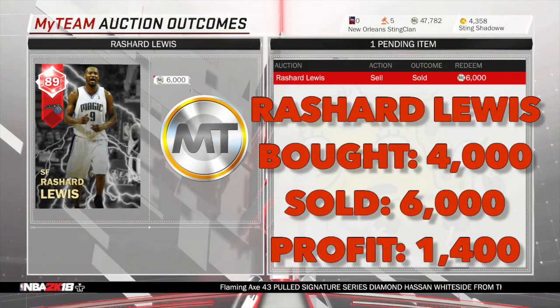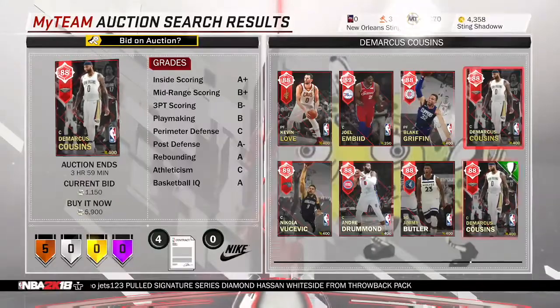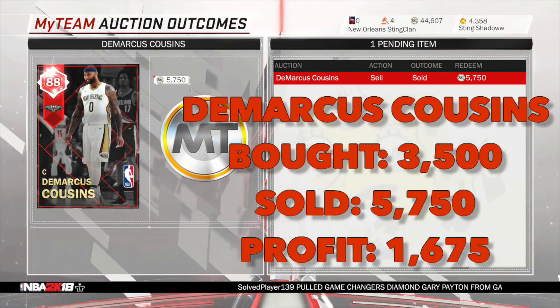We got Rashard Lewis for $4,000 and I sold him for $6,000 — you can see there — made $1,600. That one was a really nice snipe. And DeMarcus Cousins for $3,500, sold him for $6,000, made about $1,500.